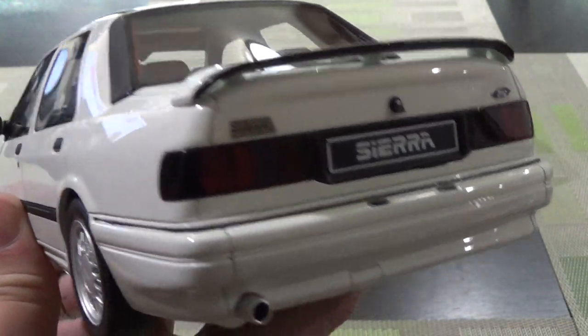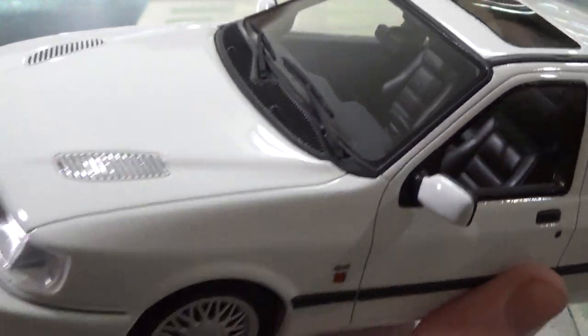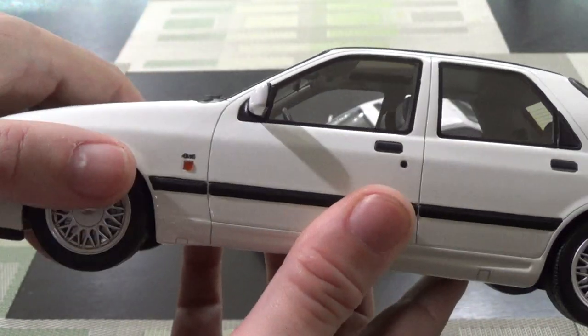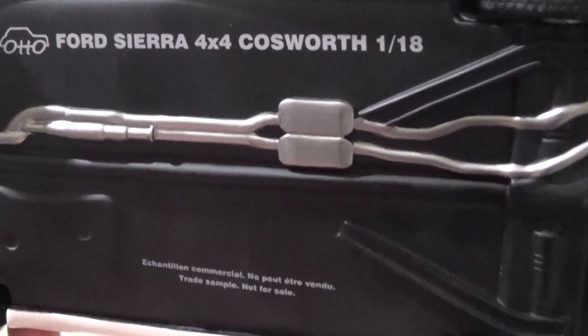It wasn't made in die-cast, so I didn't really have any other choices. And again, $50 — why not? I took a chance. Now of course, I have like 30, 40, 50 Ottos in my collection, and probably 100 resin cars.